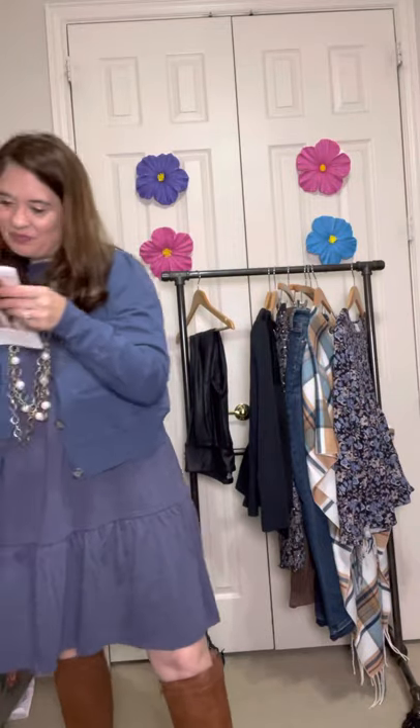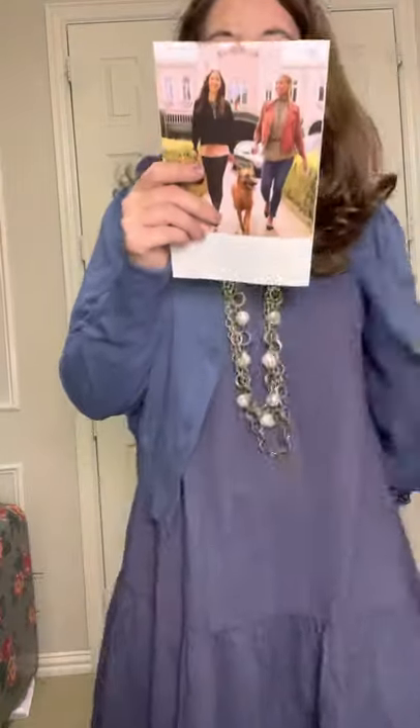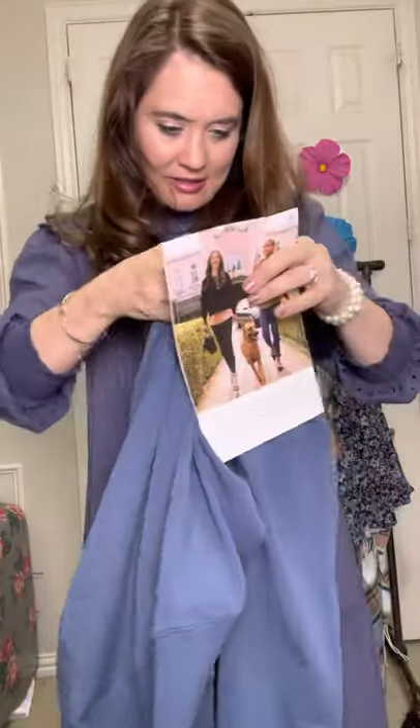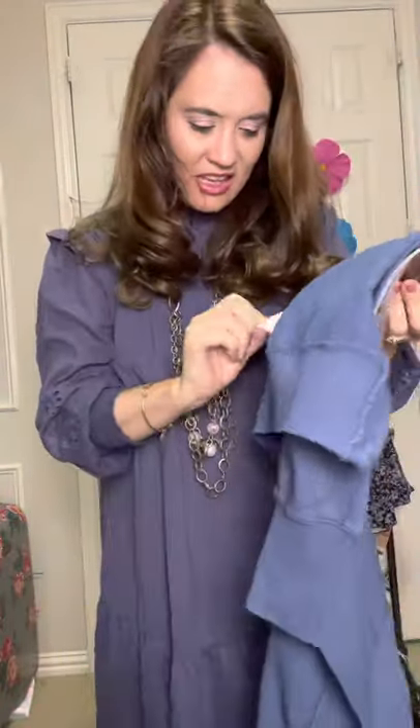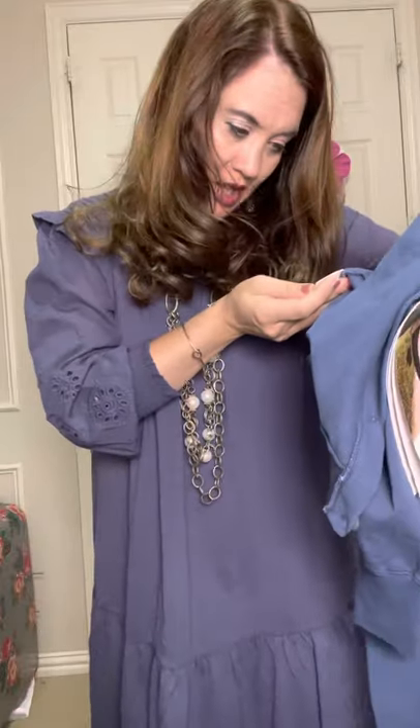This cardigan is called the AIMS Cardigan. It is $58. Everyone always asks me what kind of fabric it is — it feels like cotton, and it is 97% cotton and 3% spandex, so it has a tiny bit of stretch in it.